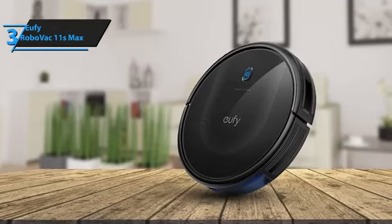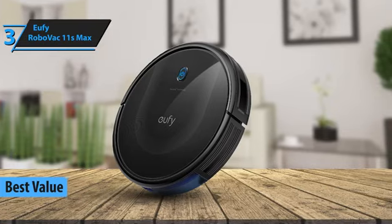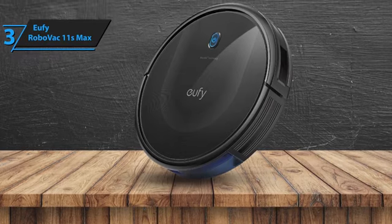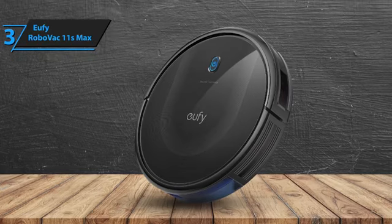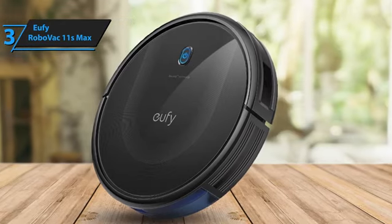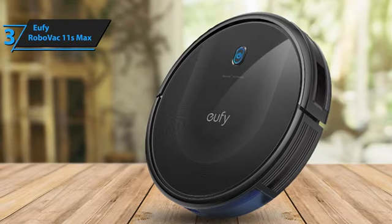If you're after a product that offers the best value for your money, look no further than the Eufy RoboVac 11S Max. In 2024, it's seen as one of the top budget robot vacuums on the market. The 11S Max provides an economical option without compromising on cleaning quality, matching the performance of pricier models while being easy to use and maintain. The RoboVac 11S Max is excellent at removing various types of dirt and debris — from rice and Cheerios to pet hair and dust. Its slim, low-profile design allows it to slide under furniture and reach difficult spots.